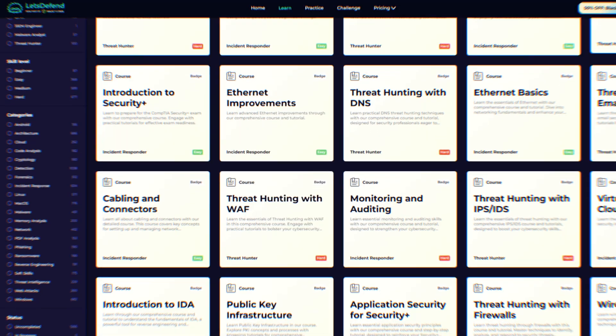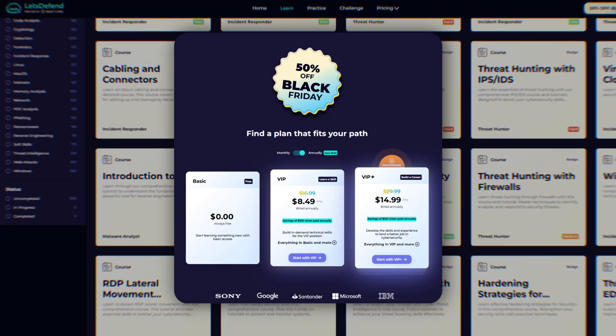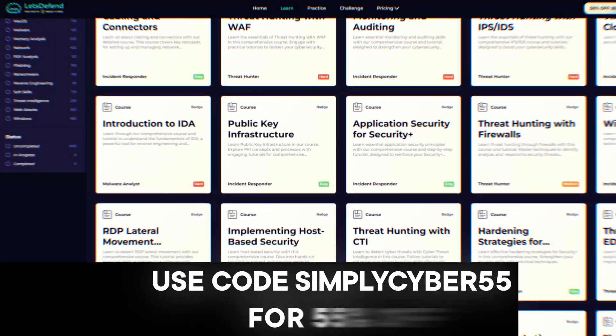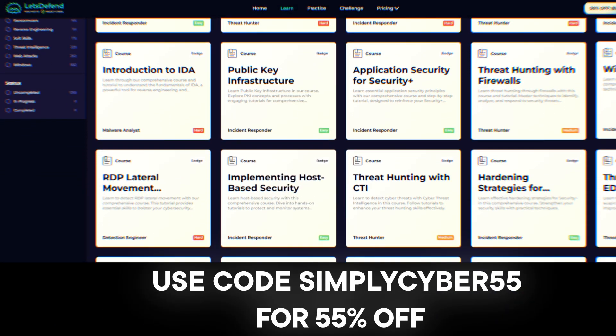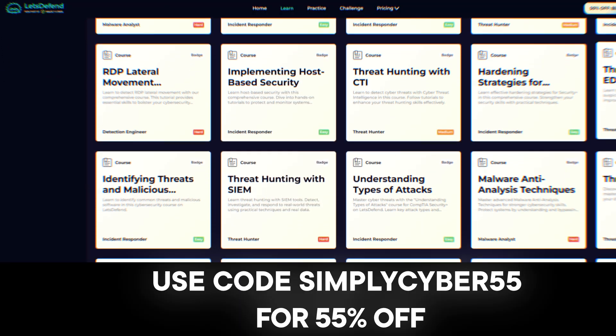I've worked with a lot of training platforms over the years and I'm selective about what I recommend to the Simply Cyber community. I only partner with companies that actually deliver value, and Let's Defend does this. They're running a Black Friday offer right now and they've given the Simply Cyber community an exclusive discount — 55% off using code SimplyCyber55. I'll drop a link in the description below.